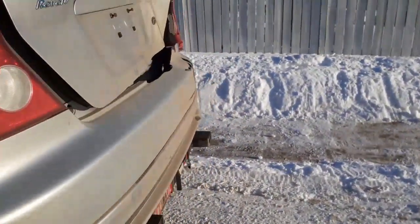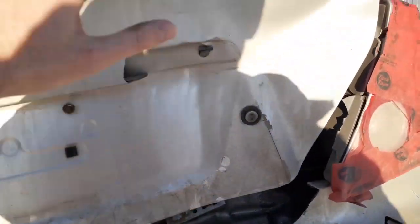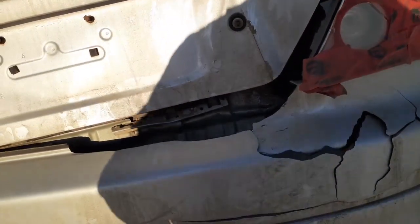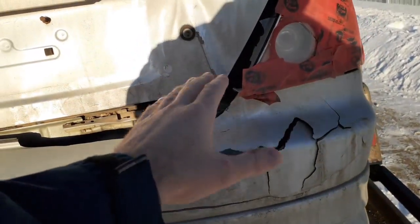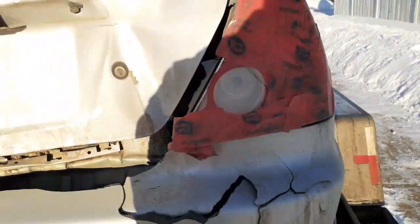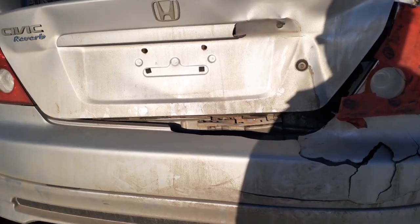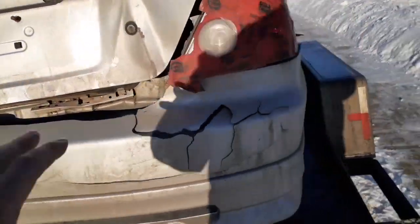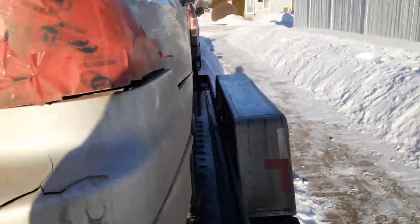We come around to the back here and this is where the damage is. We got a bumper we got to replace, we got a trunk we got to replace, and I got to pull this out a little bit. It's not bad and it needs a taillight too. Other than that, it does not have an aftermarket exhaust on it.